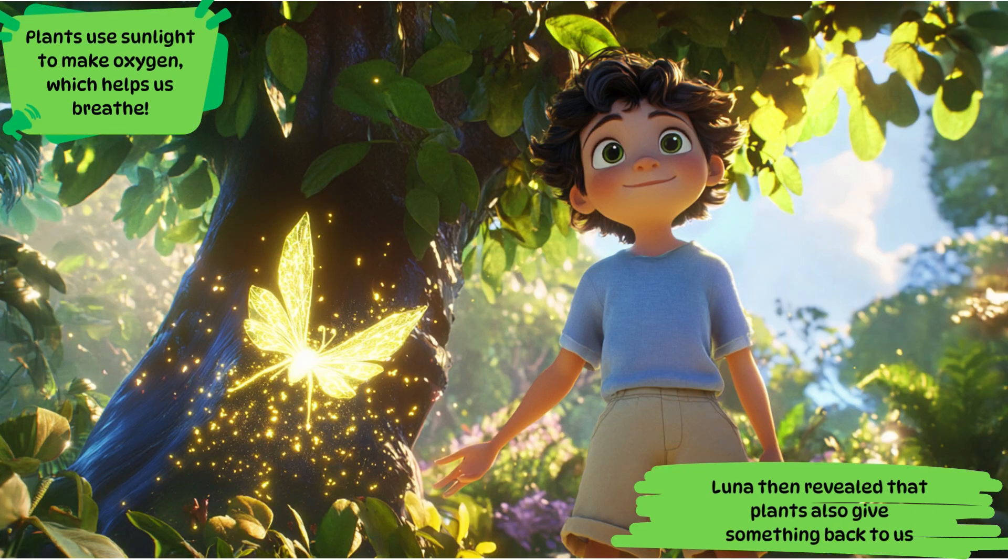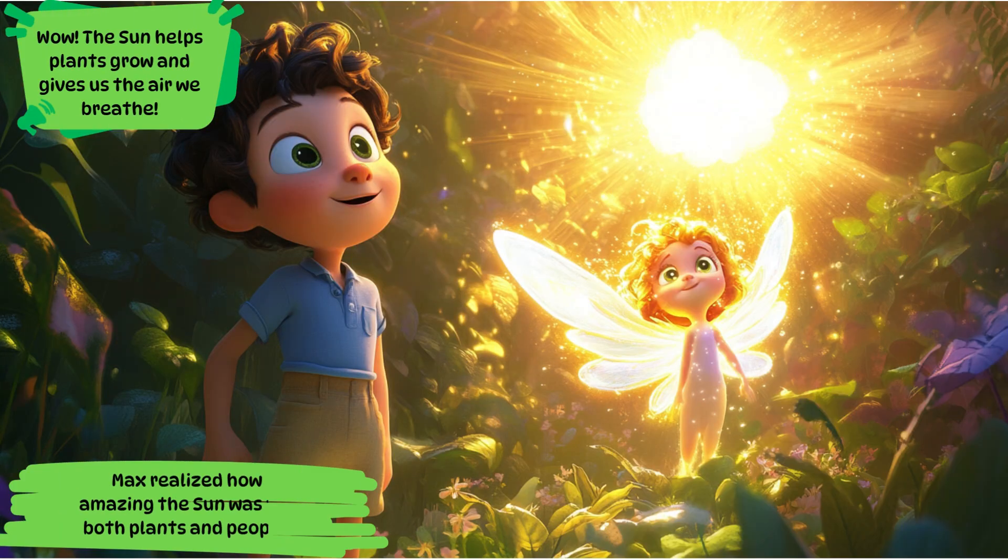Luna then revealed that plants also give something back to us. Plants use sunlight to make oxygen, which helps us breathe. Max realized how amazing the sun was for both plants and people. Wow! The sun helps plants grow and gives us the air we breathe.